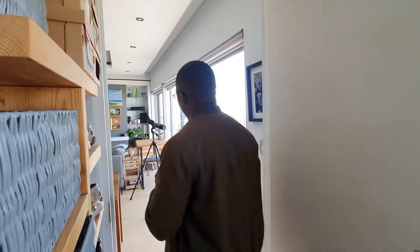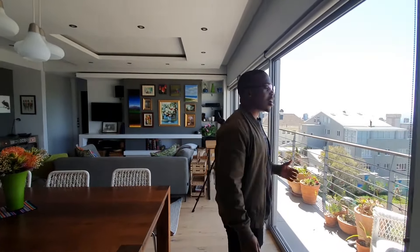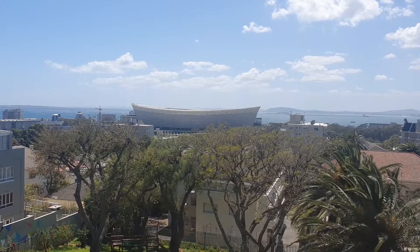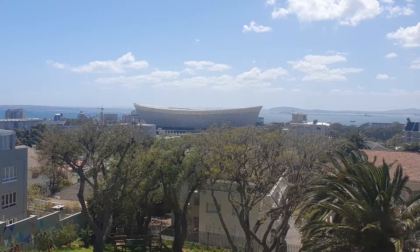Saving the best for last — the balcony. This long balcony goes the whole way out with an amazing view of Greenpoint Stadium, the waterfront, and Robben Island. Just amazing.